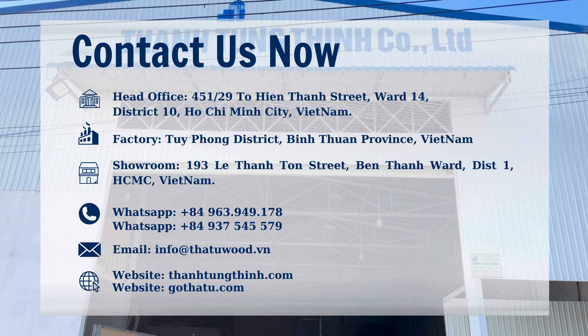Don't forget to click the follow button and give a like to our company, so you don't miss out on interesting news in the wood industry.